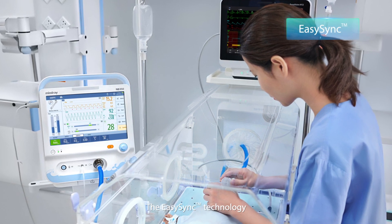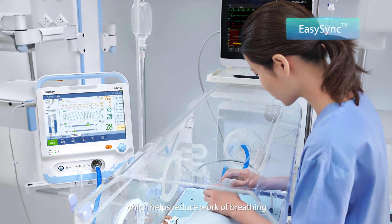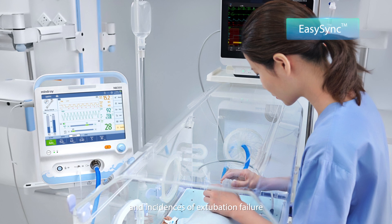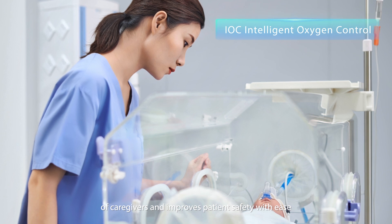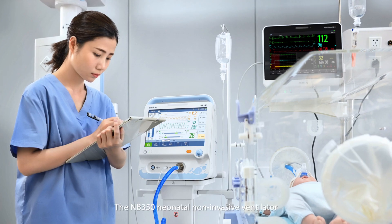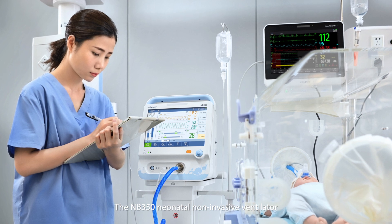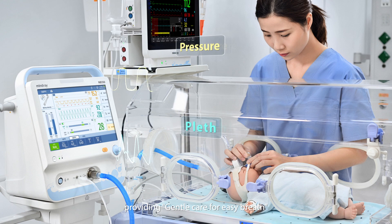The EasySync technology achieves precise synchronous triggering, which helps reduce work of breathing and incidences of extubation failure. The IOC technology reduces the workload of caregivers and improves patient safety with ease. The NB350 neonatal non-invasive ventilator — providing gentle care for easy breath.